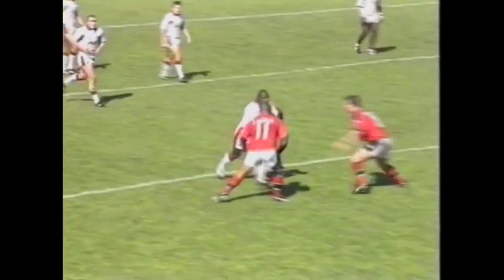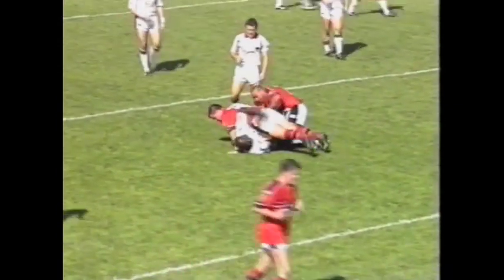That's well worked and the try is awarded. Great work there for the Rhinos. Graham Holroyd goes over in the right hand corner, 35 metre line for the Rhinos.